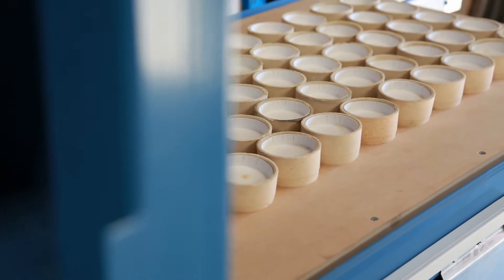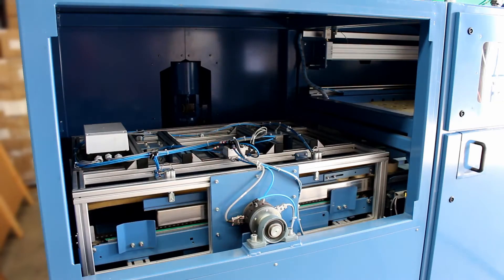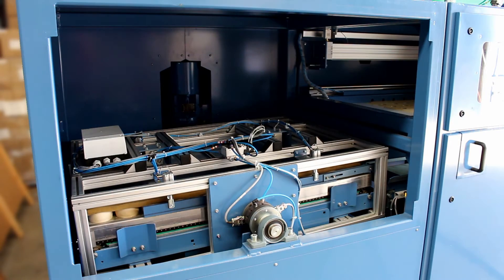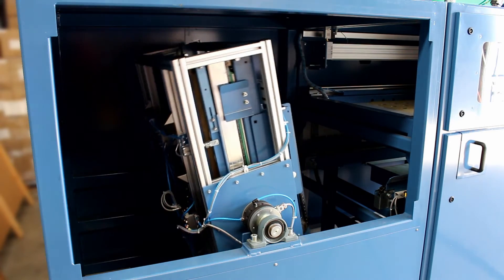The dosed crucibles return to the input where lids are placed by hand before proceeding through to the mixing station. The crucibles are homogenized in the mixer for a preset duration before being presented to the operator for transfer to the next stage of the assay process.